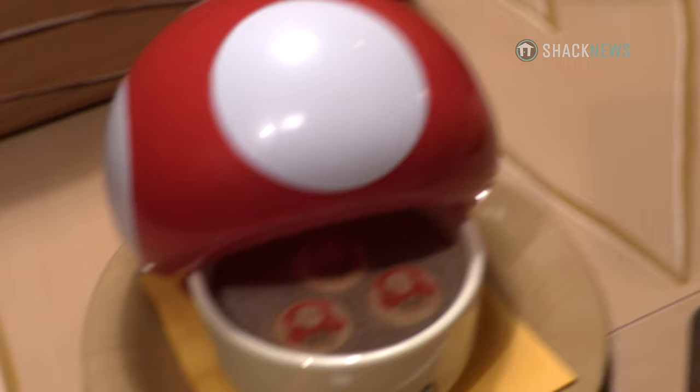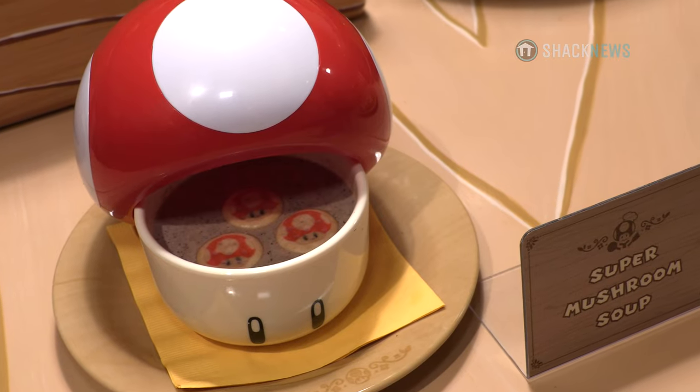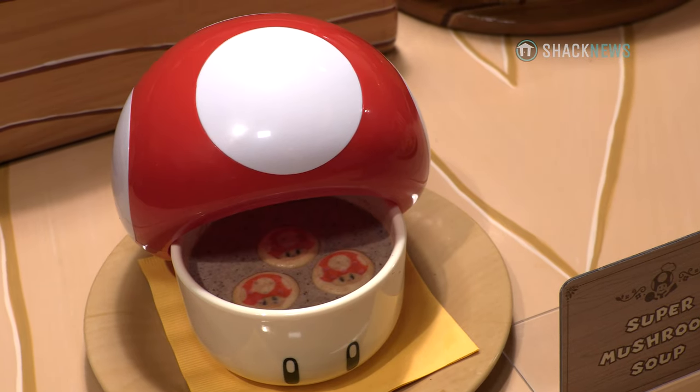The first soup is going to be our Super Mushroom Soup. It's a nice creamy blended mushroom soup that has heavy cream, garlic, and mushrooms. And if you look closely in there, there are going to be three little power-up mushrooms as the garnish.